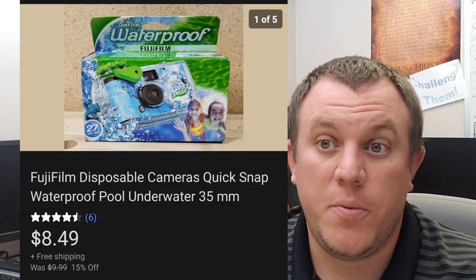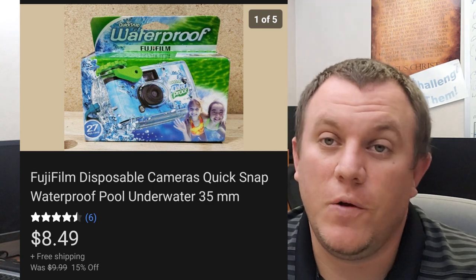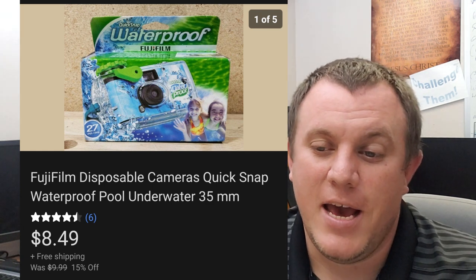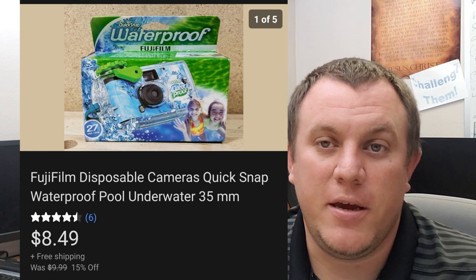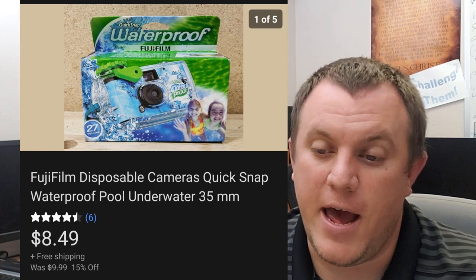A Fujifilm disposable camera — this is the Quick Snap waterproof 35mm. A dollar in and it sold for a whopping $8.49. Made a little bit of money after shipping and fees — maybe a buck or two or three, not a whole lot. Happy to get it out though.